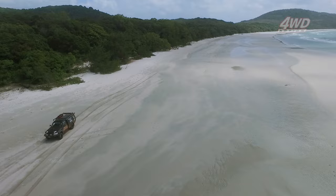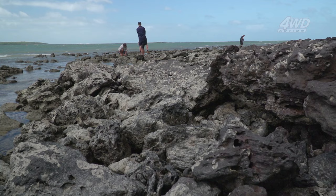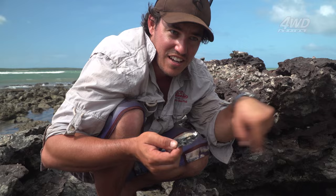Before I could even get out of Shorty, Shawno is already out looking for fresh rock oysters — and I wasn't far behind. This has got to be one thing you can't miss when you're coming up the Cape. Absolutely beautiful — I think I'll get a dozen in about a metre square around here. They're just everywhere.